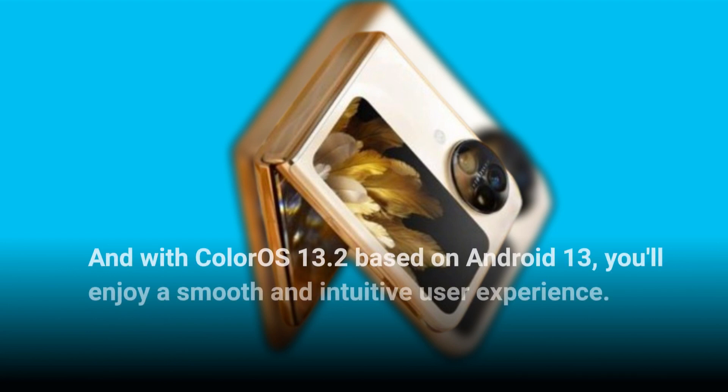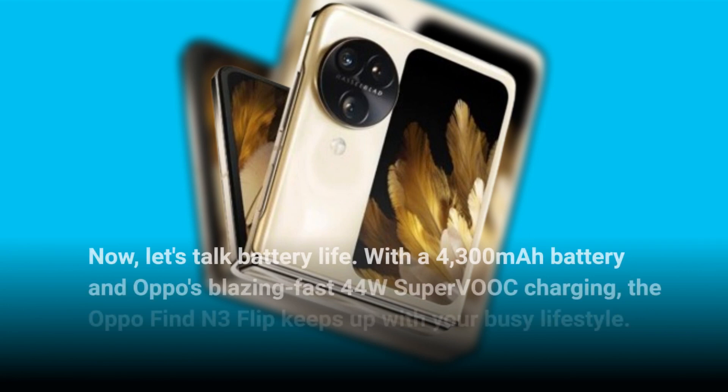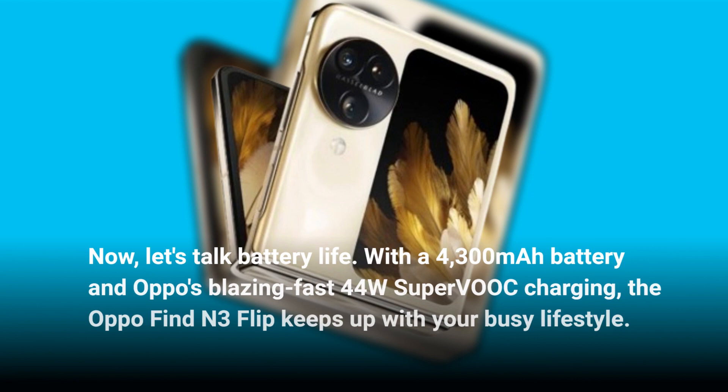With ColorOS 13.2 based on Android 13, you'll enjoy a smooth and intuitive user experience. Now let's talk battery life — with a 4300mAh battery and Oppo's blazing-fast 44W SuperVOOC charging, the Oppo Find N3 Flip keeps up with your busy lifestyle.